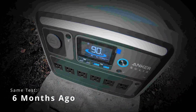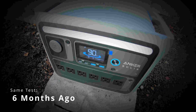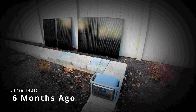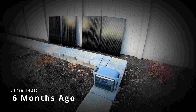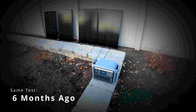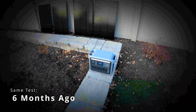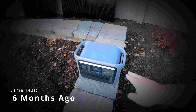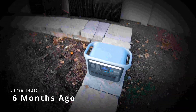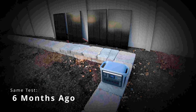All things considered, take a look at this — 90% state of charge. So we went from 15% to 90%. Even with it being the shortest day of the year, with some clouds and less than ideal conditions, we still put in about 75% into this battery. And this battery holds about one kilowatt hour worth of power.